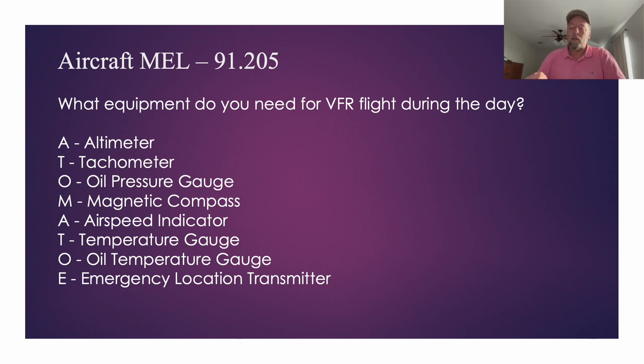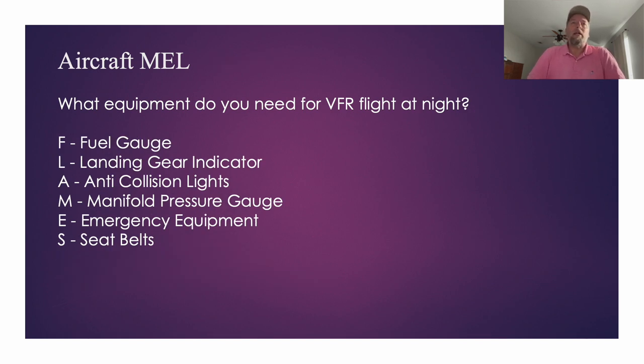Then we went into night VFR minimum equipment, including things like the landing gear indicator, seatbelts, fuses, and lights. Read your POH and know your specific airplane. There may be questions like: if the landing light doesn't work during the day, is it safe to fly? Personally, we don't need a landing light in the middle of the day, so yes, it's safe to fly. The DPE is checking to make sure you're being a safe pilot.